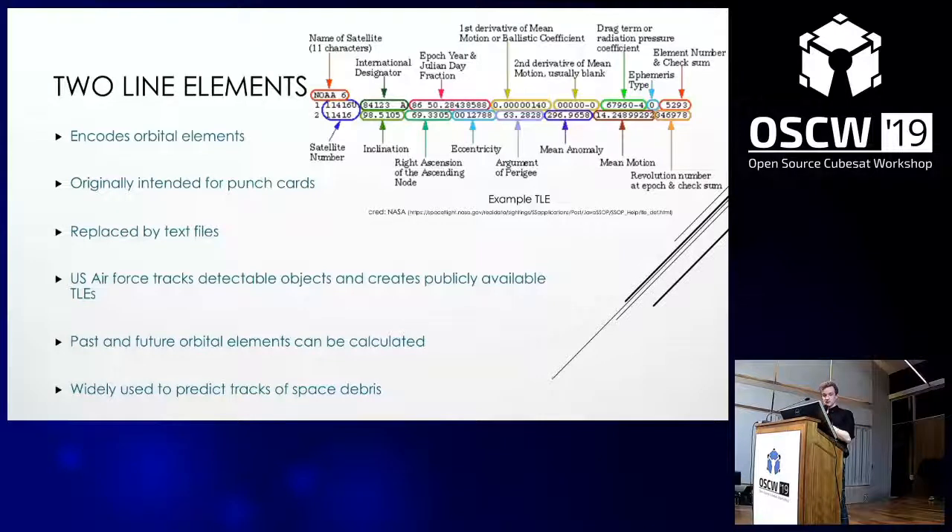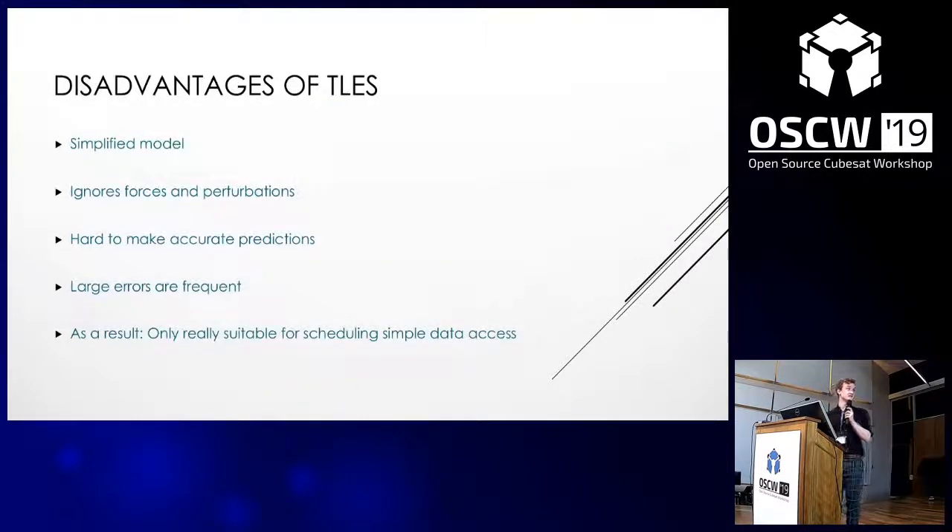Two-line elements encode the orbital elements of satellites and objects, and were initially intended for use with punch cards, but in more recent decades have been converted to text files and are currently uploaded online. They're provided by the US Air Force, which tracks all detectable objects and creates TLEs which we can download and use. Using a TLE and appropriate equations, you can calculate past and future positions of an orbit, but they use a simplified model from the 1960s which ignores perturbations and forces outside the very simple model, and you need to reintroduce these orbital perturbations correctly, because if you don't, you get a really inaccurate estimate.